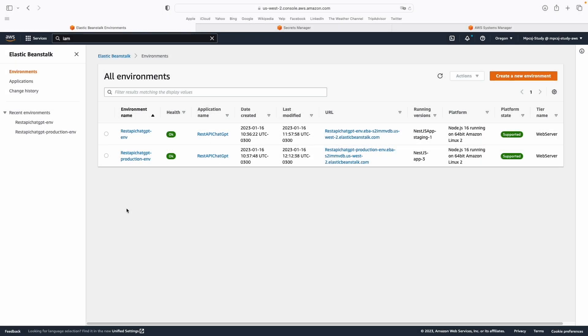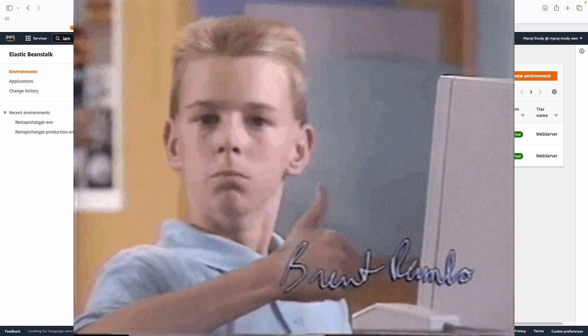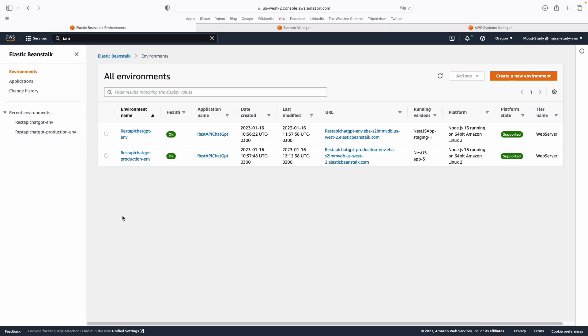Have you ever wondered if saving your environment variables in a centralized place is possible? The answer is yes. Two services on AWS can handle this.